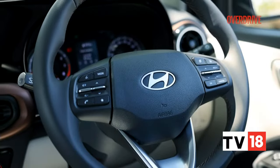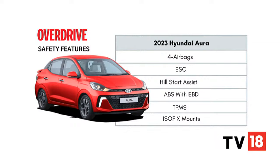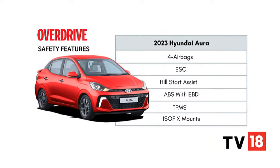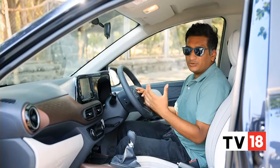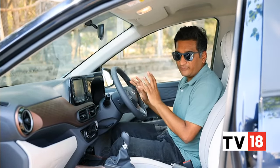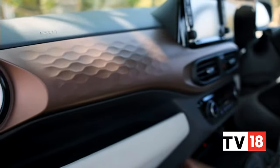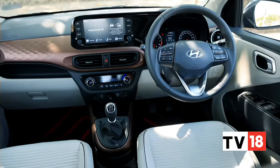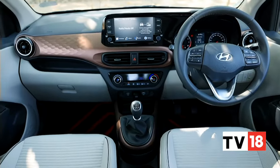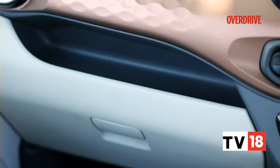Even on the inside, the changes to the new Hyundai Aura aren't all that extensive, but there are some notable additions. The biggest is the new instrument cluster — a far more modern-looking one with crisp analogue dials and a clear MID, which is a far cry from the digital readout of before. Among other changes, you now get a Type-C USB port and footwell lighting. Safety has been given more thought too: you get auto headlamps, ESC and hill start assist, while four airbags as standard, TPMS, and ISOFIX seat mounts are carried over on the top trim.